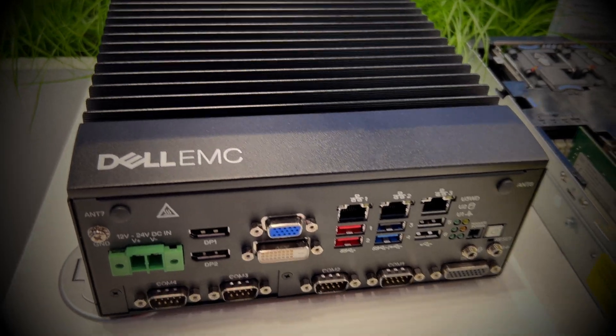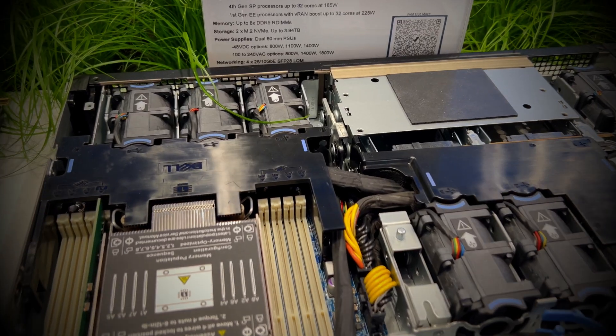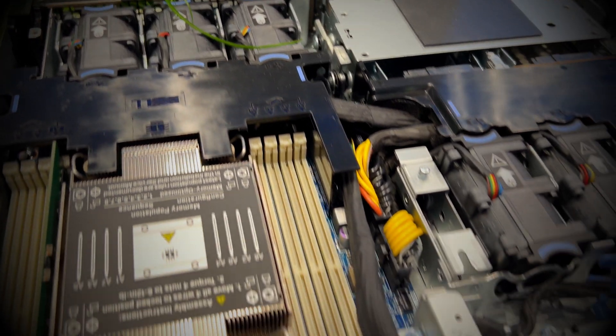From the far edge or extreme edge in the industrial site, to collect IoT or industrial IoT data, we're leveraging gateways powered by Intel — by Atom, Xeon, and Core processors. Moving closer in from the enterprise edge, we look at more modular, newer industrial platforms like the XR4000 and the newest XR8000, which gives customers choice and flexibility in managing that industrial environment — and we couldn't do that without Intel on board to accelerate and give us configuration flexibility specific to manufacturing.